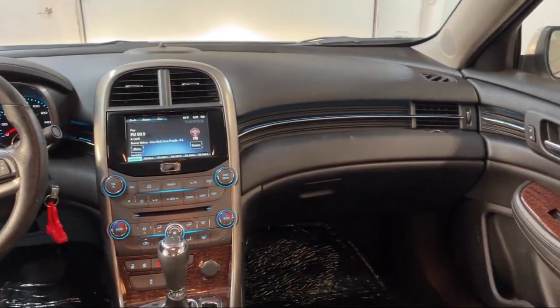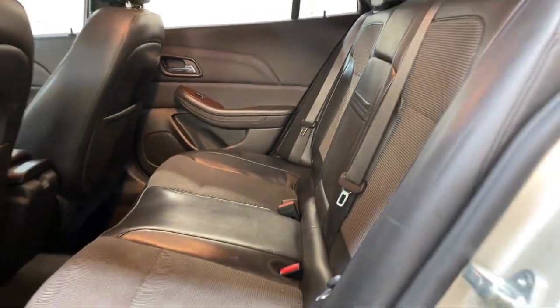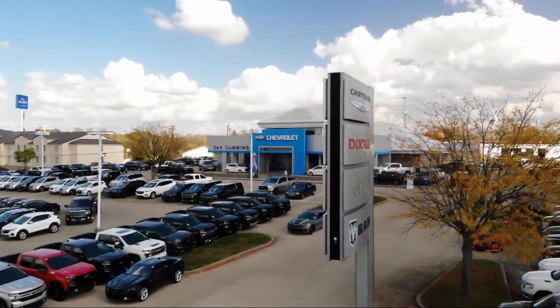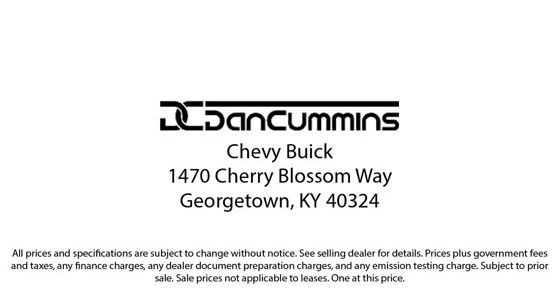Visit us today at one of our convenient locations in Paris or Georgetown, and drive from your Dan Cummins dealer. We'll see you next time.